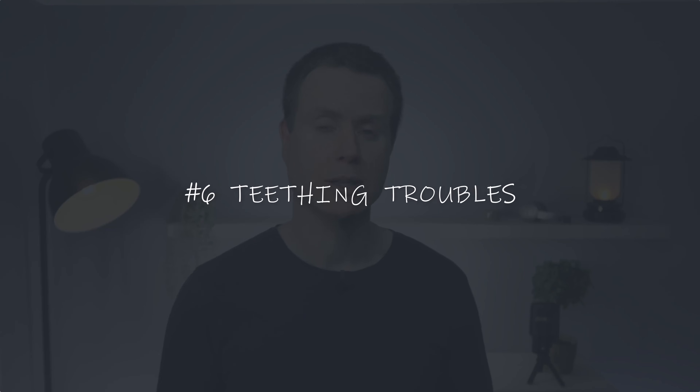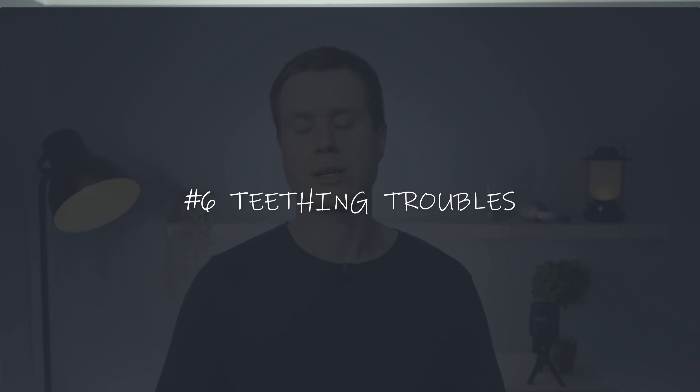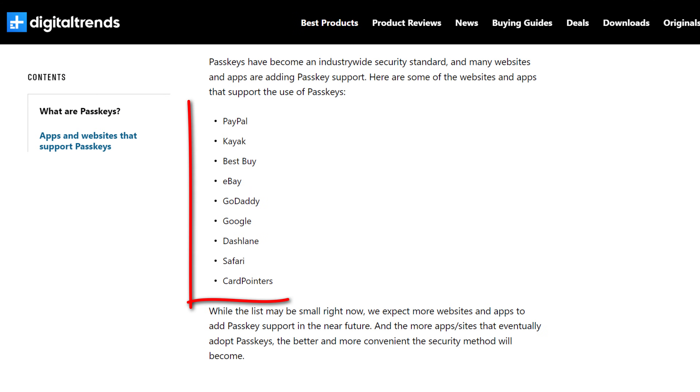Passkey technology is slowly being rolled out across websites and by vendors, but it will take some time before it completely phases out the use of passwords altogether. You can see from this website that there are still only a handful of sites using passkeys, and whilst creating this video I did come across some issues in its implementation.